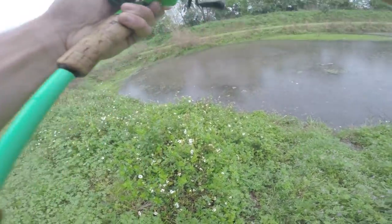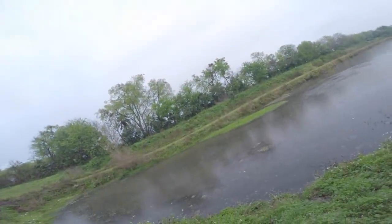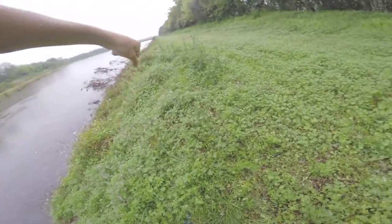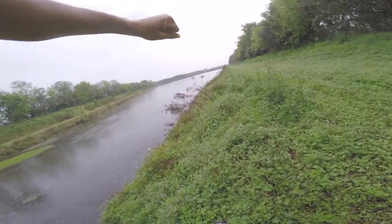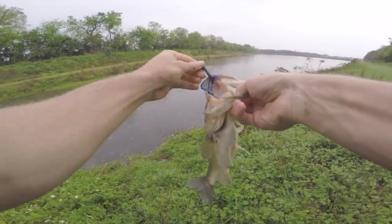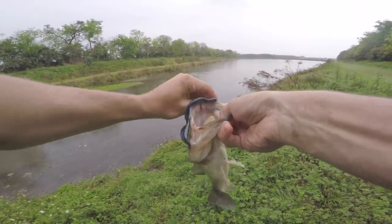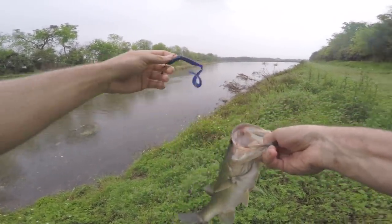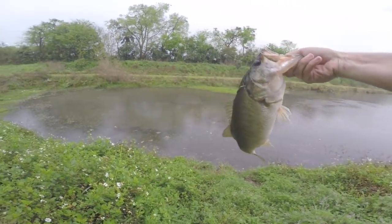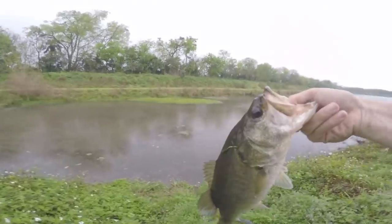Oh my god, yeah! Holy cow, holy crap! Yes! He ticked the heck out of that worm — look at that! Holy cow guys, we are smoking them. I hate to leave — this rain is just bothering me. I'm gonna stay out here as long as I can, as long as my camera equipment doesn't get too wet. Look at that fish — it's a pretty one.